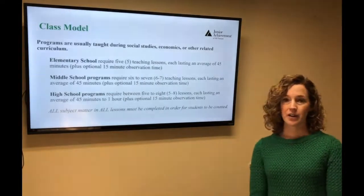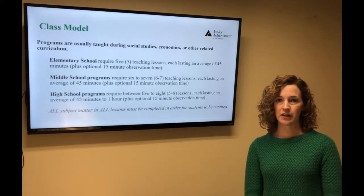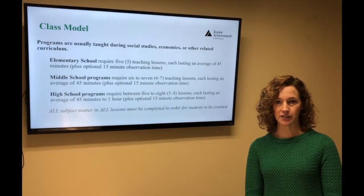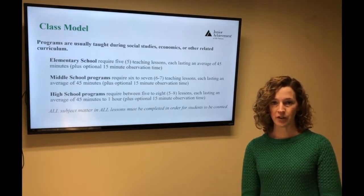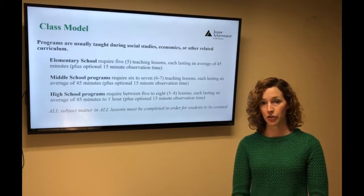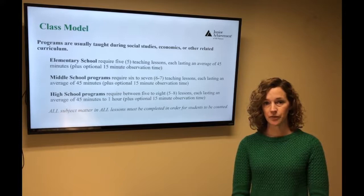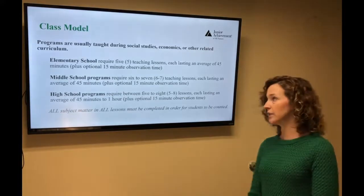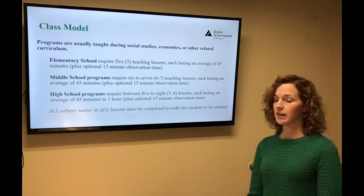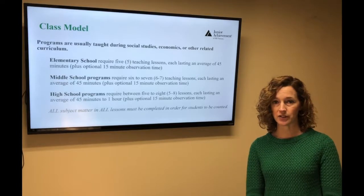The class model. If you're teaching a program within the elementary — kindergarten through fifth grade — there are five sessions, each session being about 45 minutes each, with the exception of kindergarten which is only 30 minutes. If you're teaching in middle school, it is 6 to 7 sessions, and then high school is 5 to 7 sessions, depending on the program.